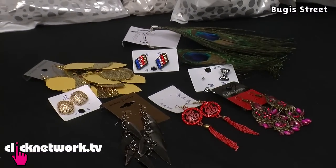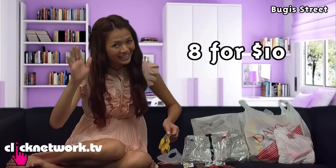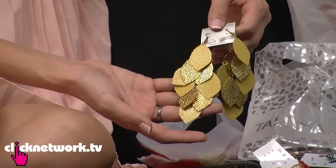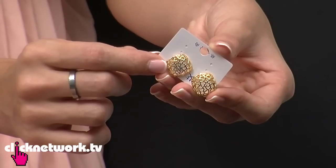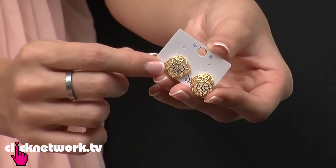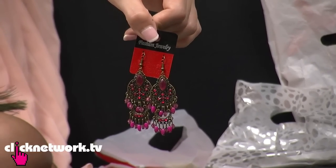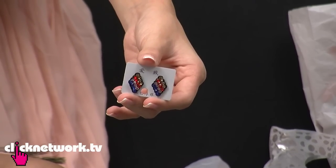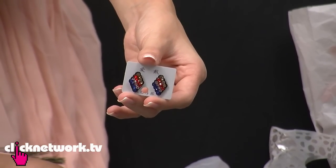I got these earrings — eight pairs for ten bucks at Boogie Street. They're not exactly the nicest, but they're cheap and decent looking. This one will be perfect for autumn because the colors are all brownish and yellowish. Then I got this metallic-looking dangling earrings, stud earrings with a nest of little heart shapes, this feather — like a peacock feather — and this pair of bohemian-looking earrings, like you have two chandeliers on your ears. This pair of studs should be quite interesting especially for people who are more into the punk rock kind of thing.